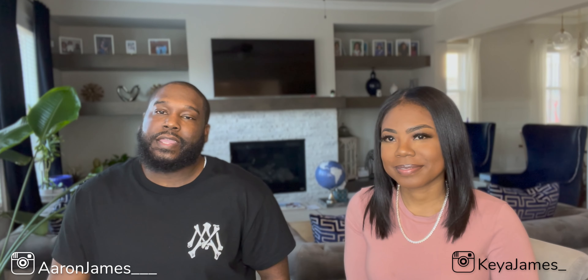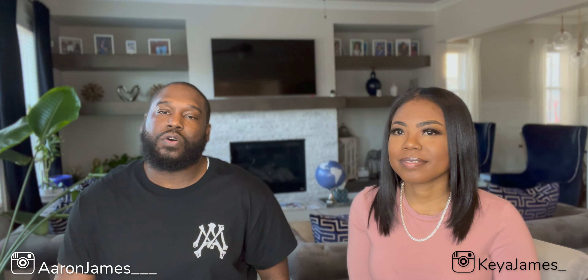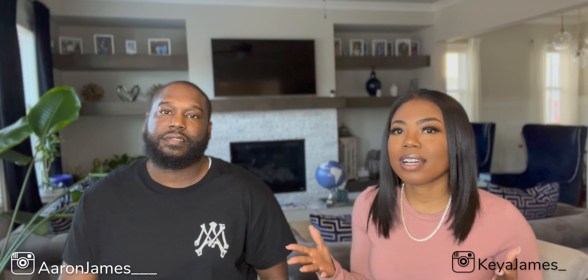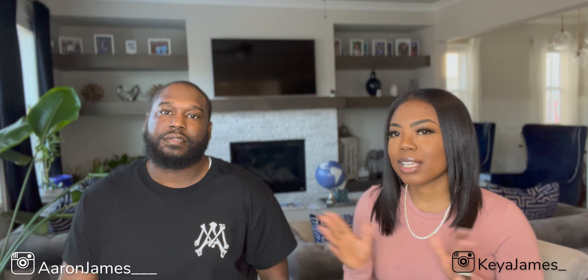Thanks for watching. I hope you learned something from this video. Follow me on Instagram at Aaron James underscore for more real estate information, and follow me — Kia James underscore — where I share entrepreneurship content and we show behind-the-scenes of our properties in Virginia. Thanks so much for watching and we'll see you in the next video.